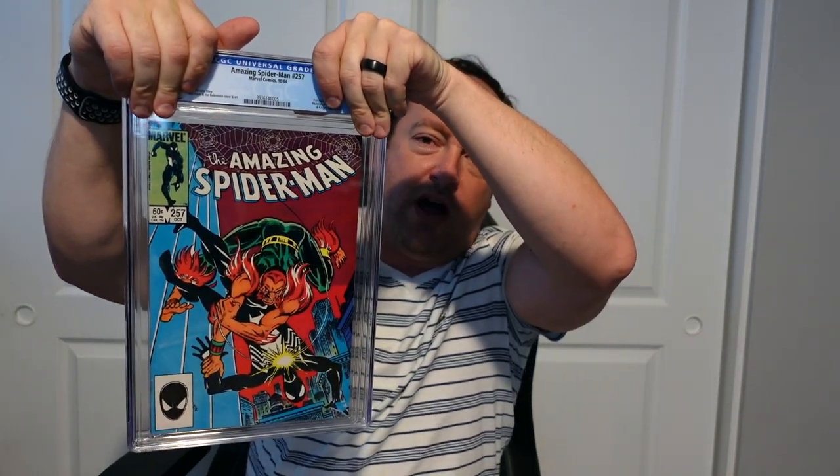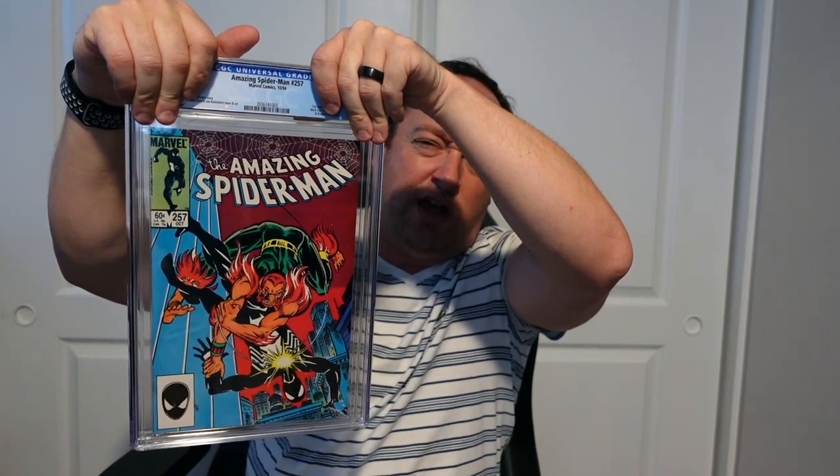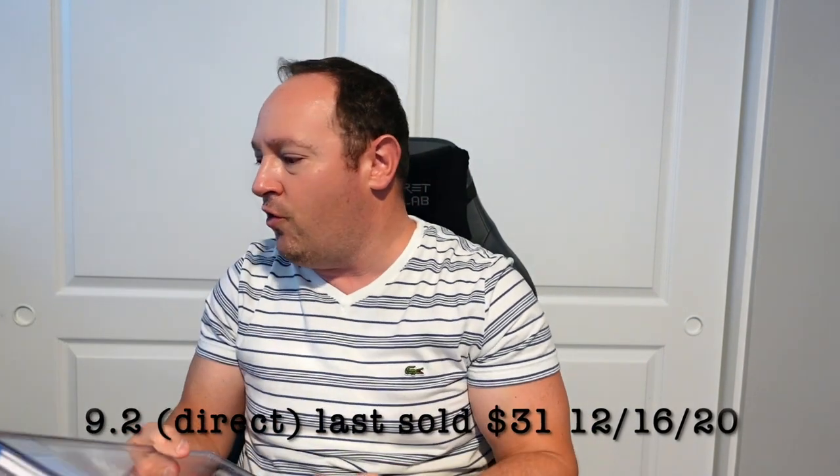Next up, Amazing Spider-Man #257. This is the second appearance of Puma, but I believe this is also the Ned Leeds becomes Hobgoblin issue — please correct me in the comments if I'm wrong. I think this is more of a Hobgoblin appearance or potential spec than just the second appearance of Puma. I picked this one up out in the wild, pressed and cleaned, and it came back a 9.2. The label notes second appearance of Puma, Black Cat, Hobgoblin, Rose, and Kingpin appearance — 1984 Amazing Spider-Man. 9.2. Hopefully we can get some 9.4s and higher in the rest, but so far, it is what it is.